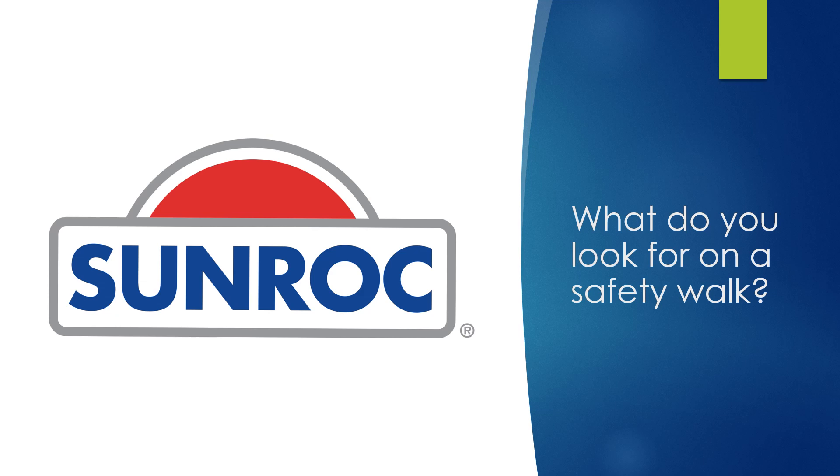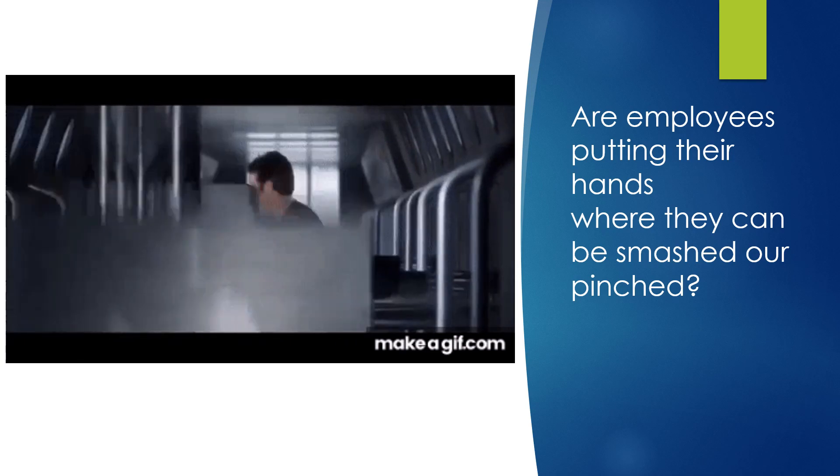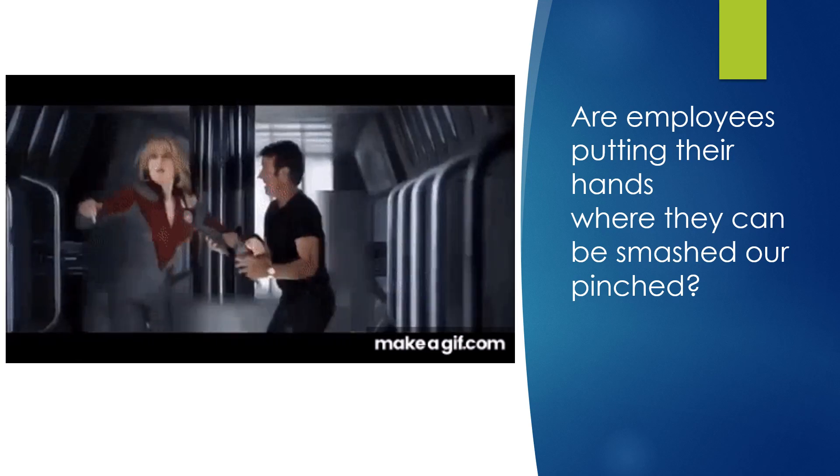In order to stay safe, it's smart to do a safety walk. This video is going to tell us some of the things that we should be looking for — employees putting their hands where they can be smashed or pinched, a lot of times between chains, boxes, pieces of equipment, or other things that are being lifted.